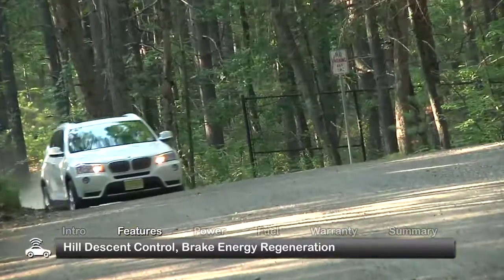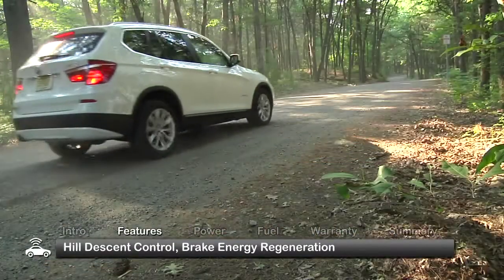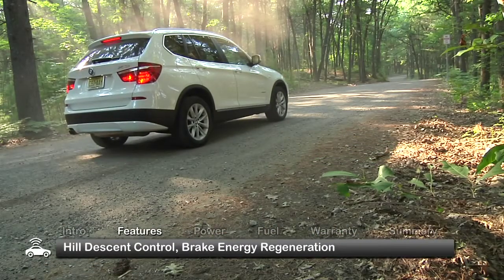The X3 also features brake energy regeneration to save fuel by producing electricity when the driver brakes or takes a foot off the accelerator.